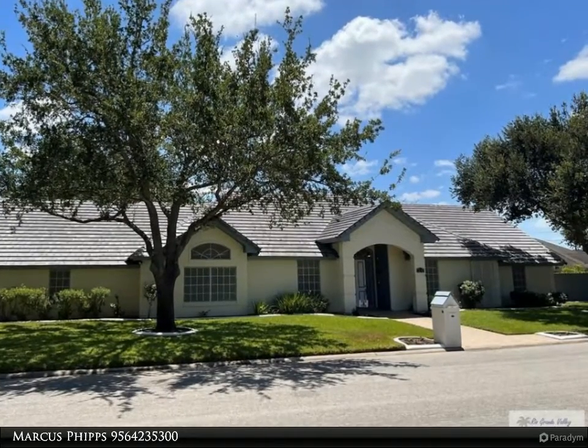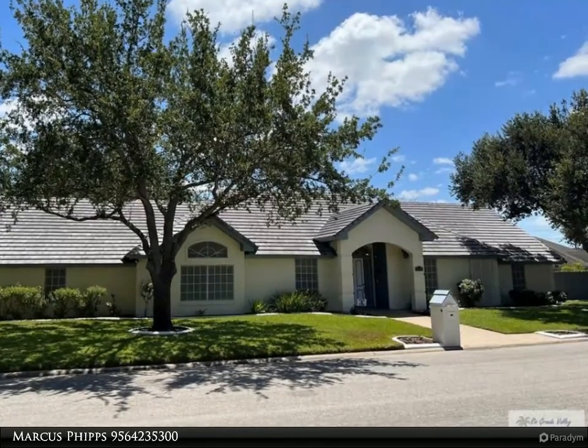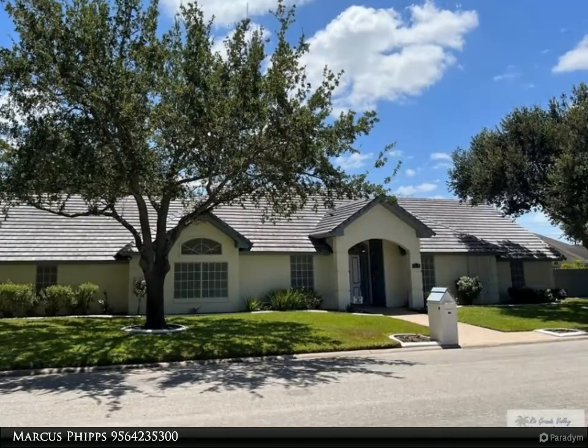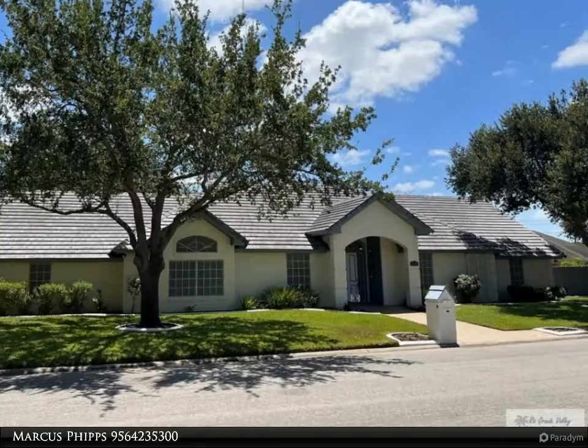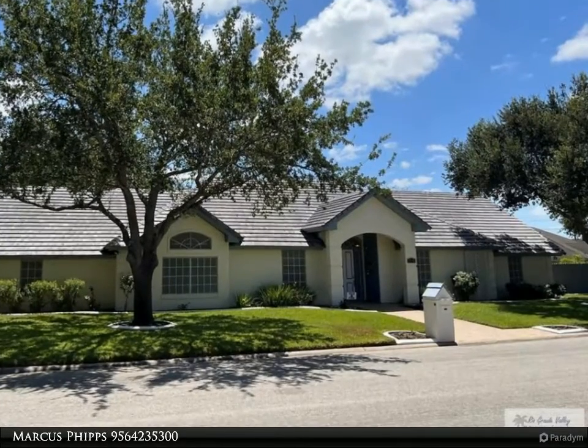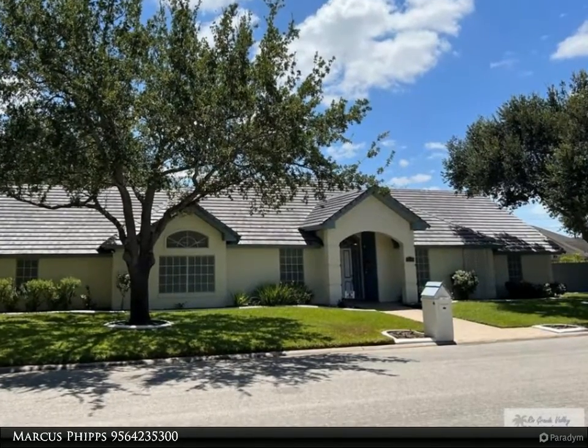The master bath is luxurious and features a fabulous shower with its own on-demand gas water heater, plus an amazing closet. The yard is lush, landscaped, and irrigated. All new windows, blackout blinds, newer HVAC systems, water softener.